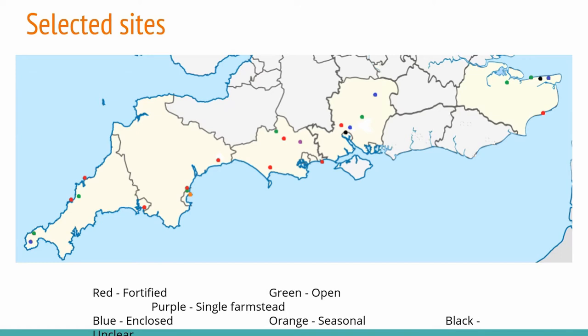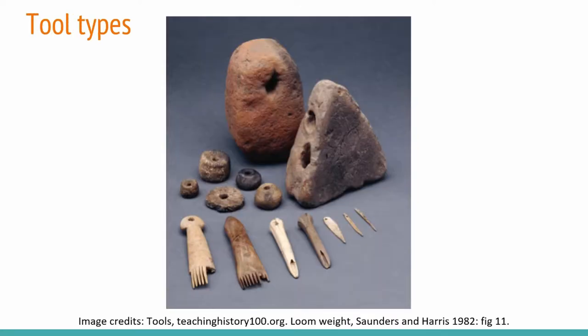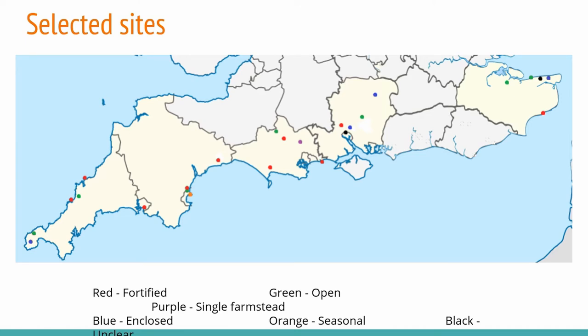In this talk I'm just going to present a simple overview of the data. This map shows the range and locations of the sites and tools included in the study. At least five different sites per county with more than five textile tools excavated from them — so that I could have a suitably large data set that could also include the range of different types of sites: farmsteads, open settlements, regional types like rounds or banjo enclosures, and fortified sites as well.